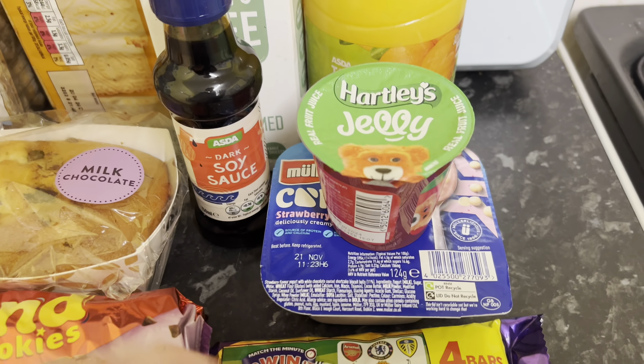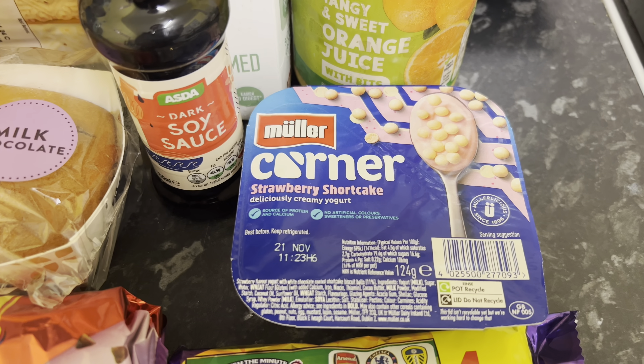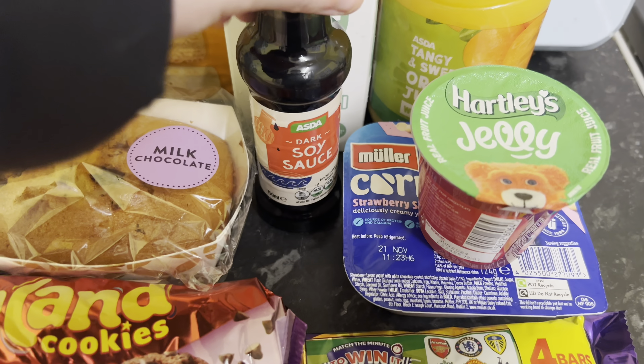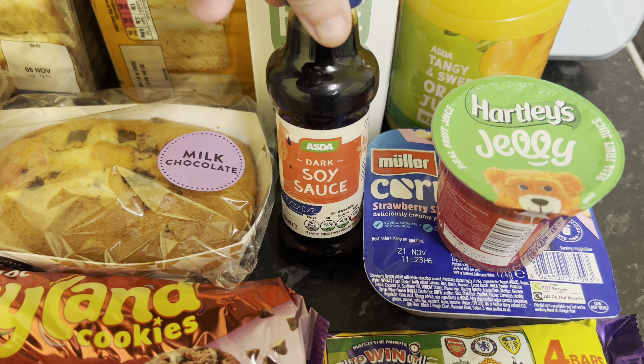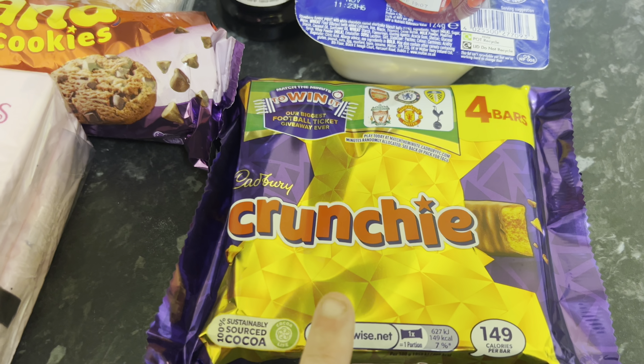I got a pot of jelly and this strawberry shortcake yogurt for Ayla — this is one of her favourite yogurts. Some soy sauce because we've run out; Ayla likes a little bit extra in pot noodles or if we have stir fries and things, so I needed some more of that.